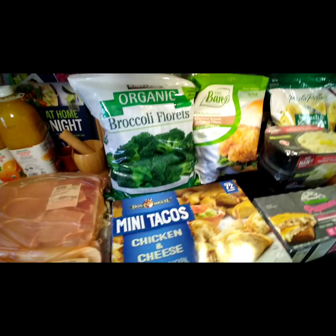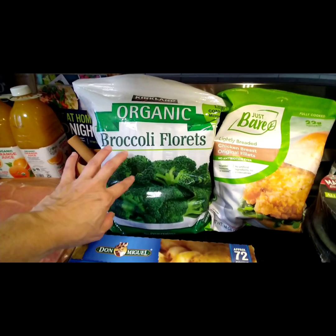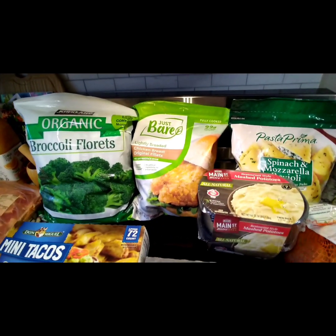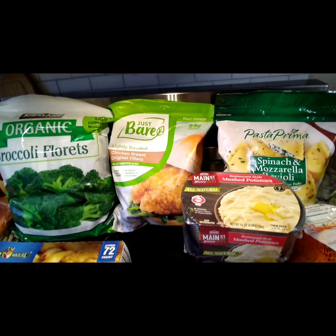The Kirkland Signature organic broccoli florets — there are a few microwavable bags in there, which is really convenient, just like one-two-three pop it in. Then you put it in the food savers and there's no mess at all.